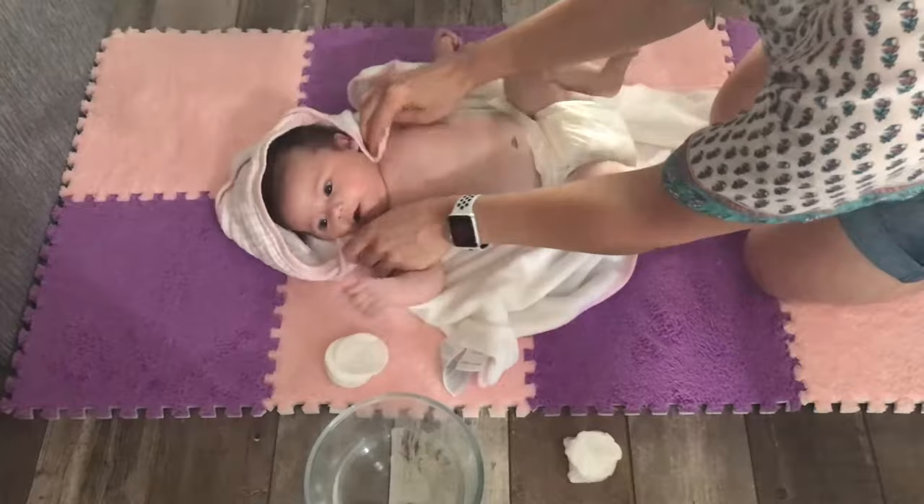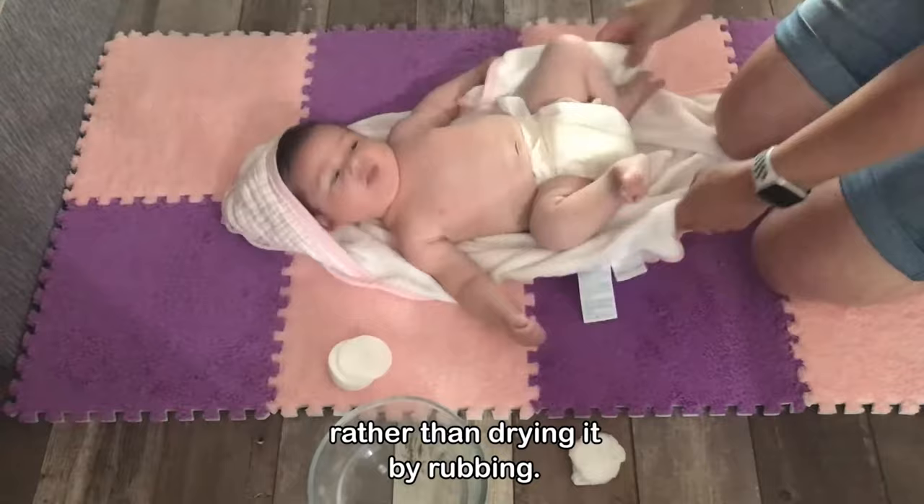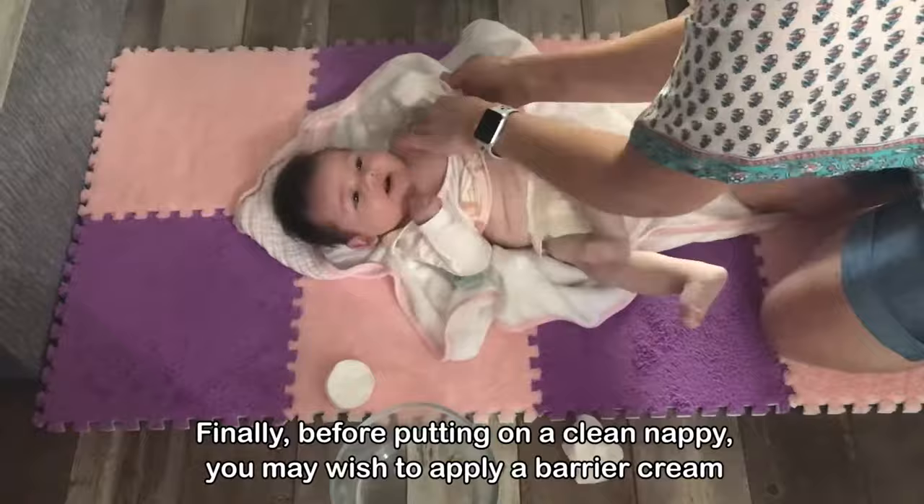When drying your baby you should pat their skin rather than rubbing it, and make sure you get into their little folds and creases. Finally, before putting on a clean nappy you may wish to apply a barrier cream to help prevent nappy rash.